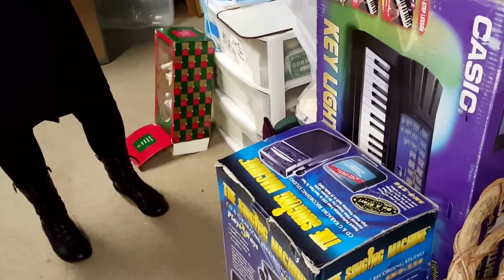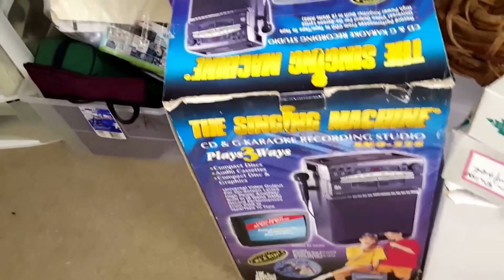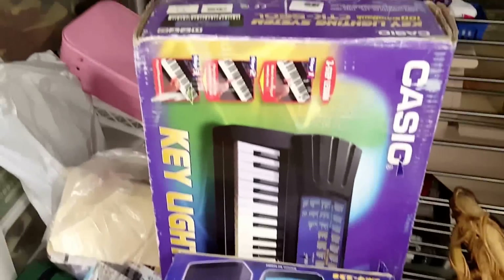Lots and lots of dishes, and as we move forward we have this 66-key electric keyboard with other sounds, and a fabulous Sing-It three-ways recording studio for your home.